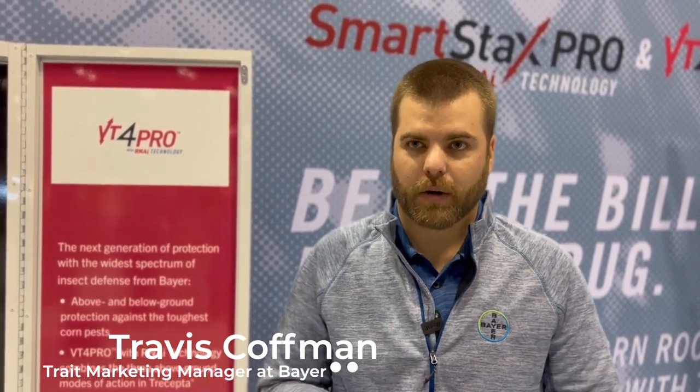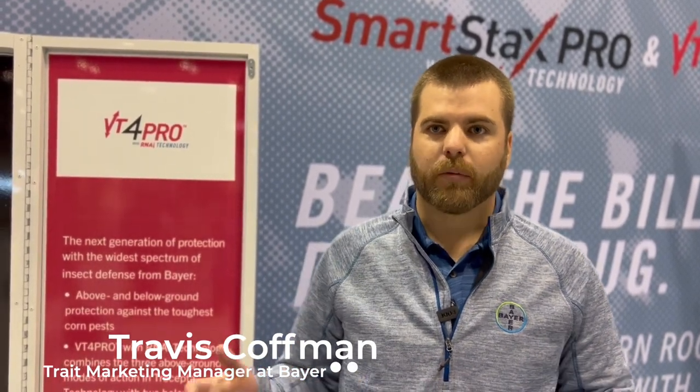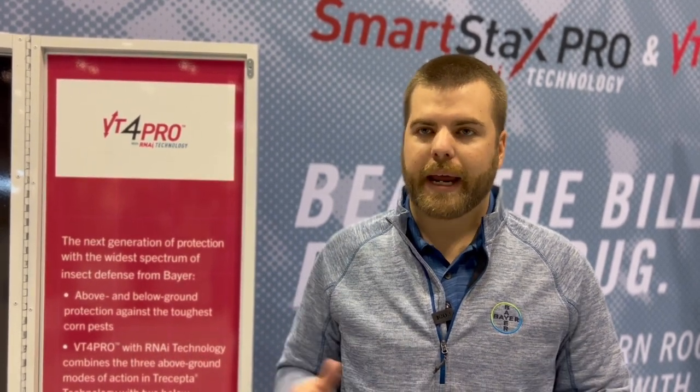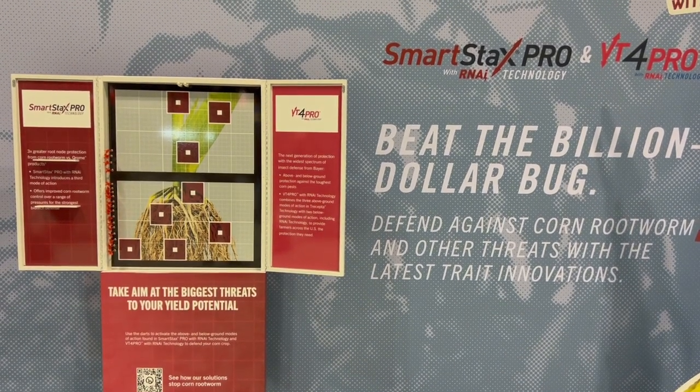It's a biotech trait, so growers will have access to it in 2024. It's going to be a great opportunity for them to help protect against some of those key pests they run into every year and help gain that yield potential at the end of the year. It's more targeted for specific environments.